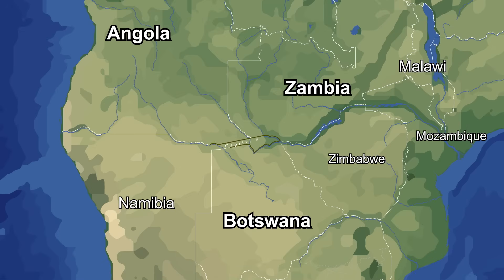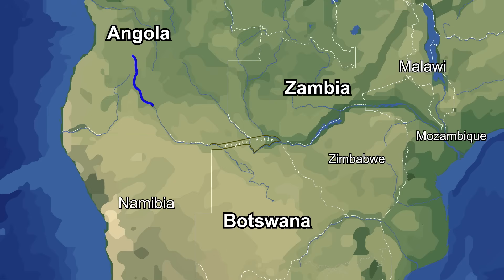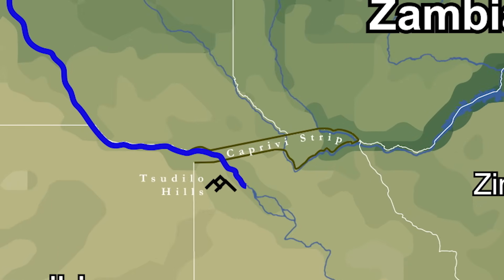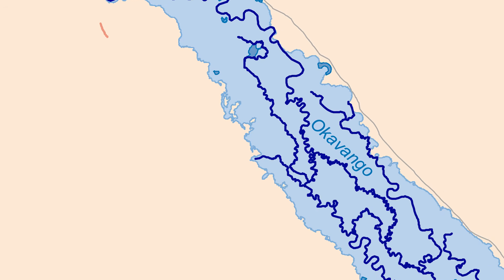Crossing through the Caprivi Strip, which has been covered in depth in a previous video linked in the description, the Okavango River makes its way southward, forcing its way through the ever more arid landscape of the Kalahari Desert. After passing the Tsodilo Hills, the land suddenly flattens out, leading to the Okavango River gradually spreading wider and wider across the savannah.